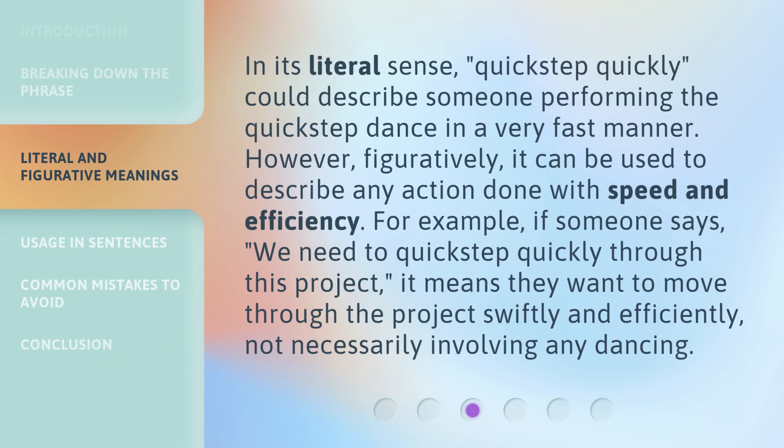In its literal sense, 'quick step quickly' could describe someone performing the quick step dance in a very fast manner. However, figuratively, it can be used to describe any action done with speed and efficiency. For example, if someone says, 'We need to quick step quickly through this project,' it means they want to move through the project swiftly and efficiently, not necessarily involving any dancing.